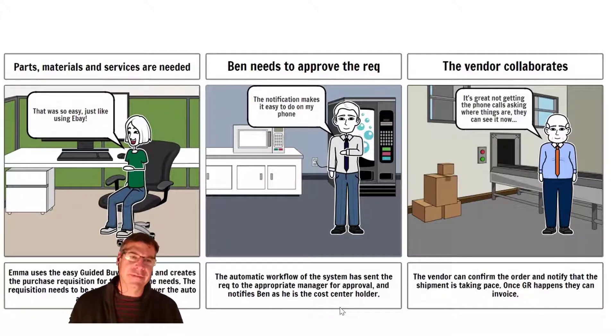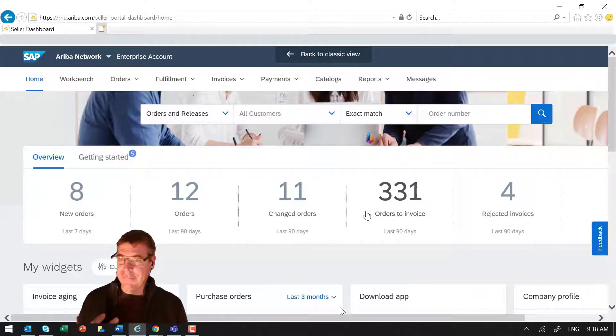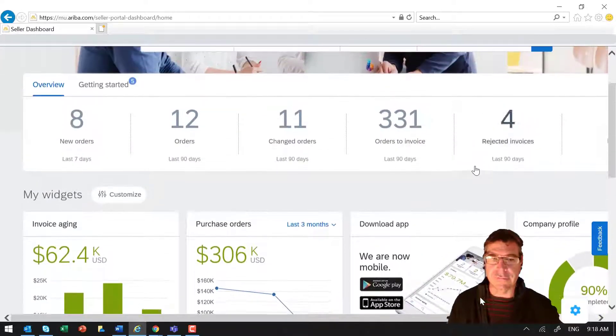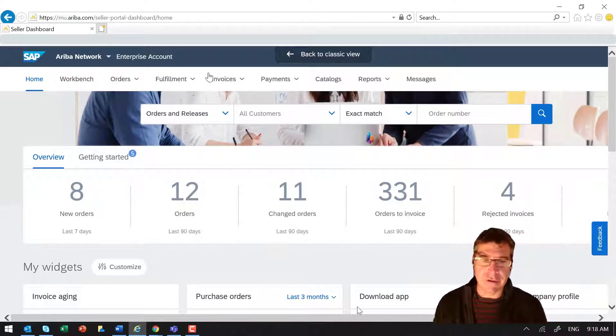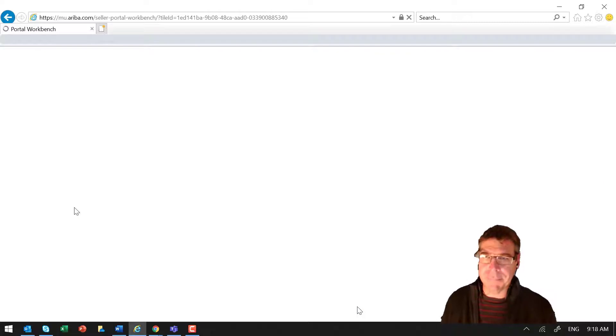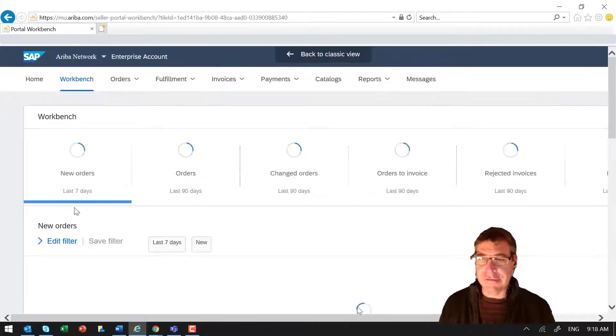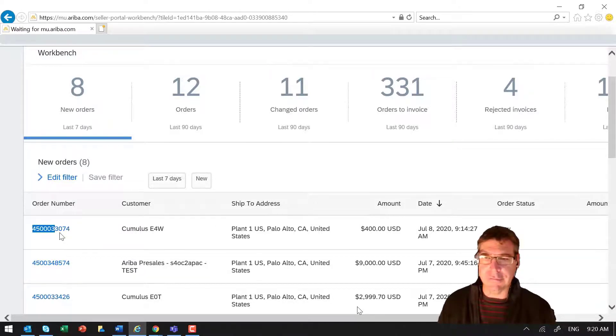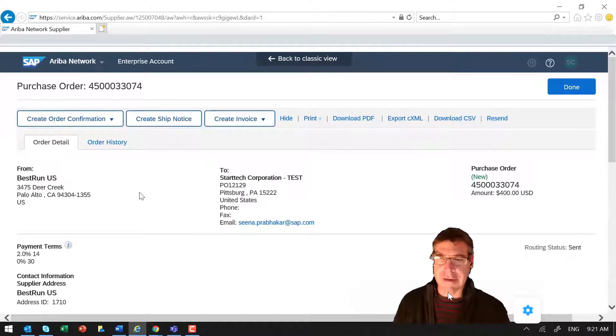Now let's look at the last part — actually second to last — where the vendor can collaborate. The vendor can confirm the order, see what's going on, and do a ship notification. Here's the vendor's view from a portal point of view — they can see all their orders and everything they need. I can see eight new orders coming through, and of course one of those is the order we just created because it flows through to the Ariba Network. We can see our order ending in 074.